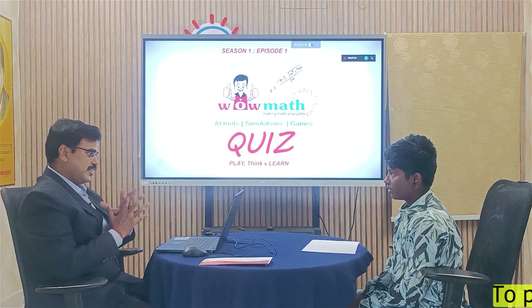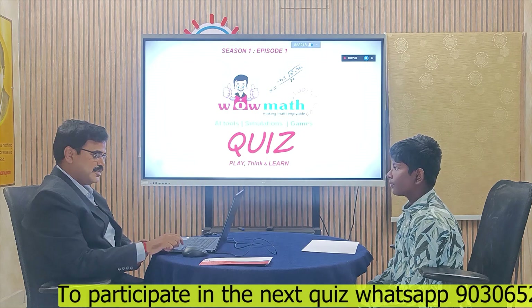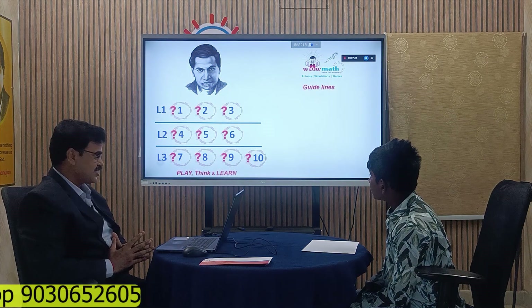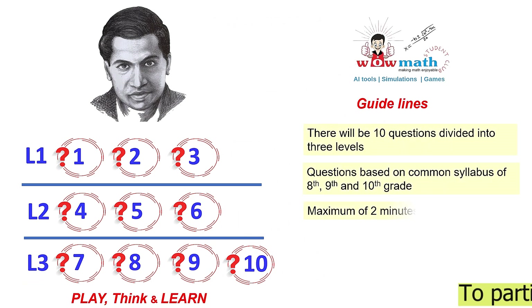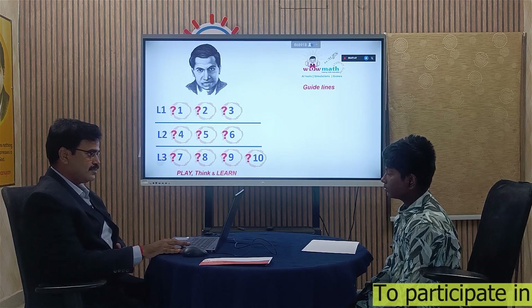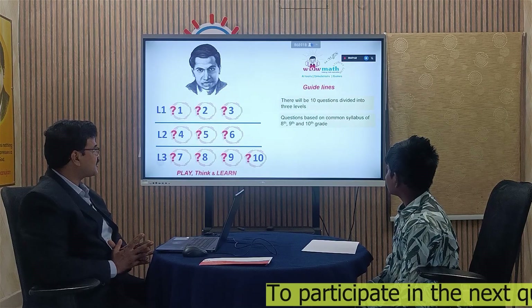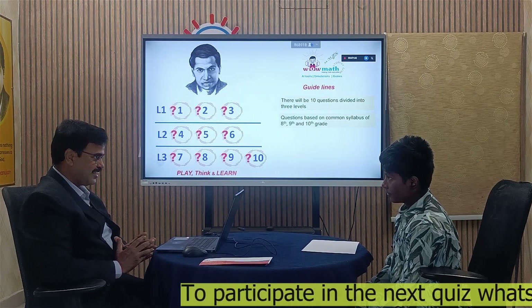Introduce yourself. My name is Hari Keshav and I am studying 9th in Sri Shethanya school. All the best. Welcome to VAU Math Quiz. I am going to ask you 10 questions: Level 1 — 3 questions, Level 2 — 3 questions, Level 3 — 4 questions. Totally 10 questions. These 10 questions are based on the common core syllabus of 8th, 9th and 10th.